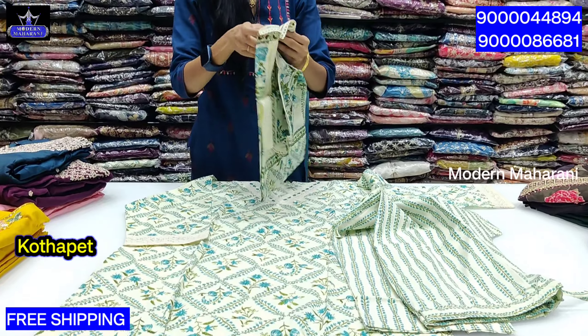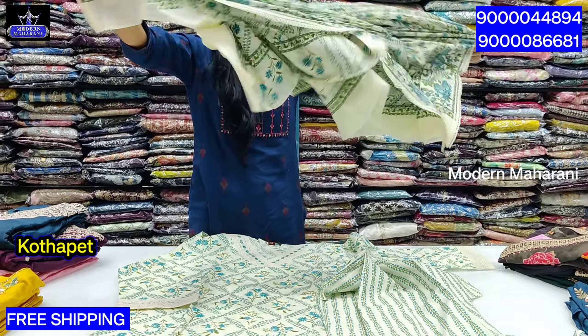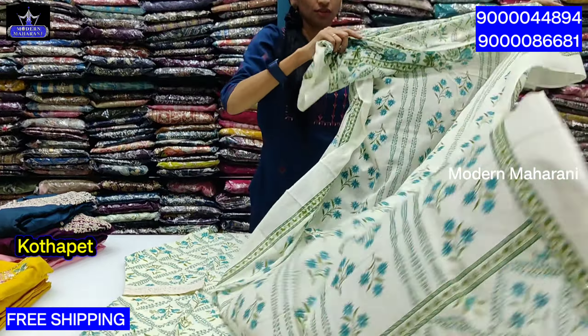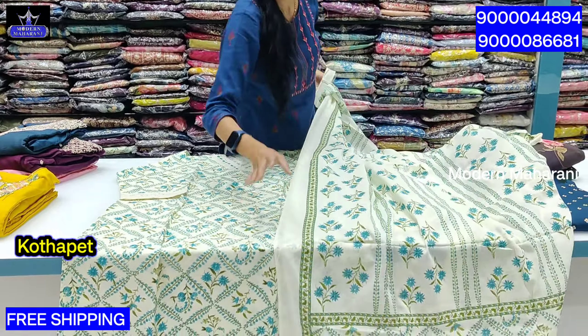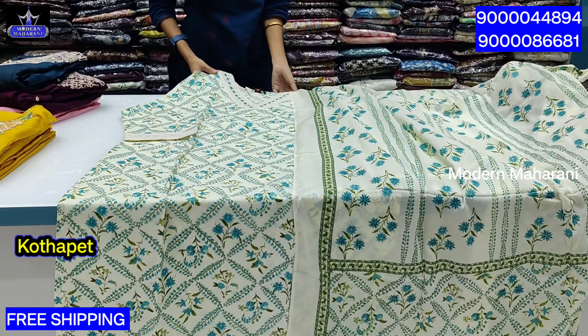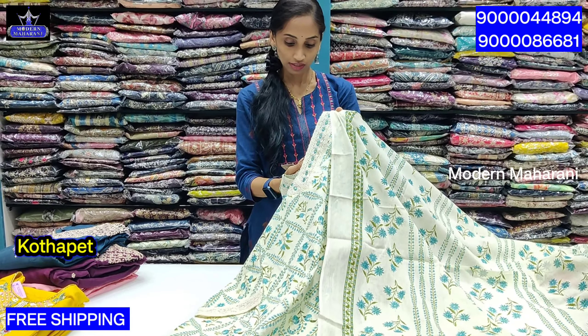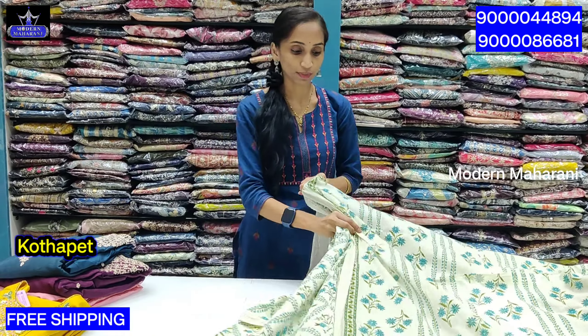This is a cotton design with crochet lace and digital prints. Look at this — it has a fabric length of approximately 2.5 meters. It is a perfect combination. The price range is $17.99 for the 3XL size, with free shipping.